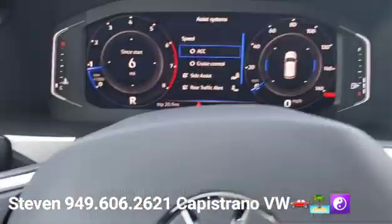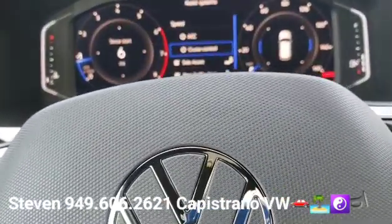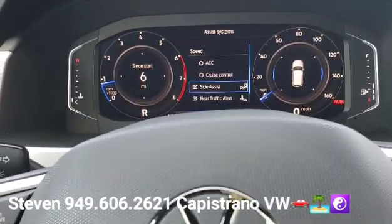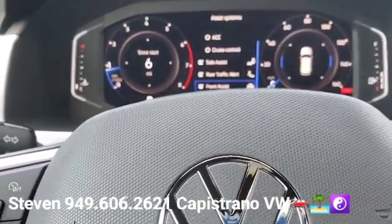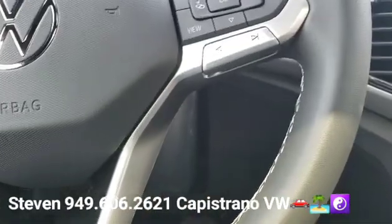It does have the assist systems here. You can see it's got the adaptive cruise control or regular cruise control. It's also got the side assist, which is the blind spot monitors, and it has the rear cross traffic alert and the autonomous front brake assist. That's all standard on this trim level.